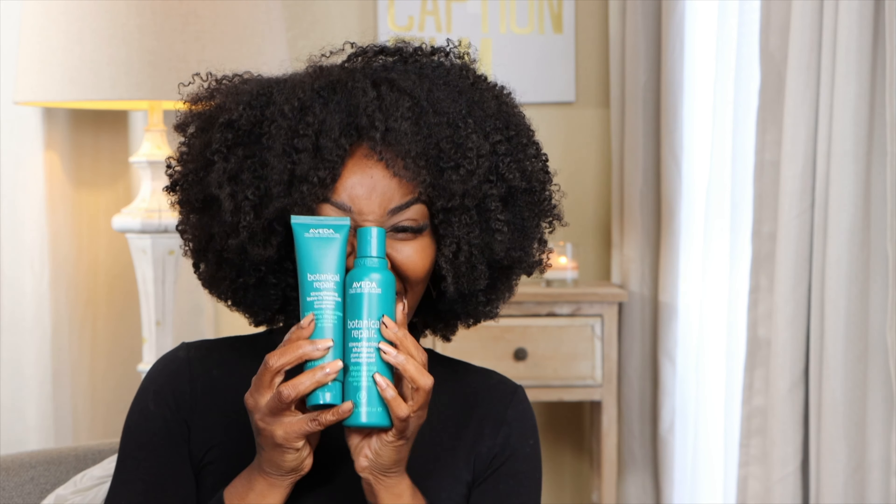Hi, my name is Naomi Dove and I am part of the Aveda global texture team for color and style. Now what you may see right now is not a reflection of what I'm going to introduce you all to today. I have partnered with Aveda to bring you this review. I was gifted these lovely products that you see here, suited for hair types like mine.